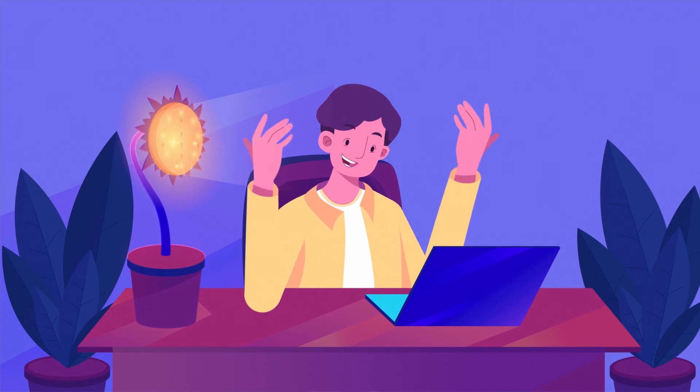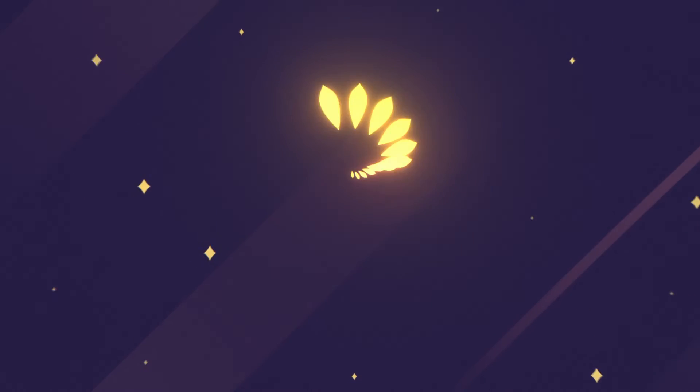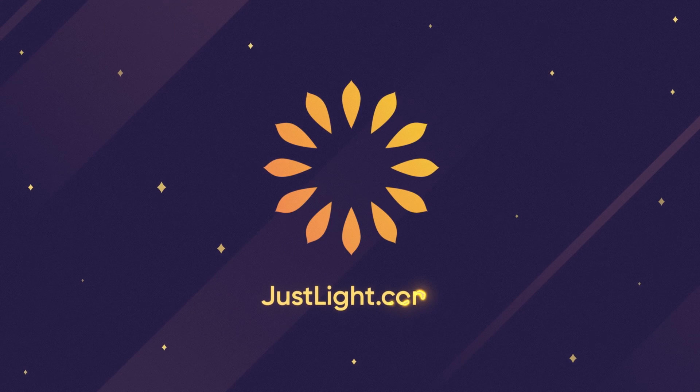When our cells are happy, we are too. Learn how to incorporate light into your daily routine at justlight.com.